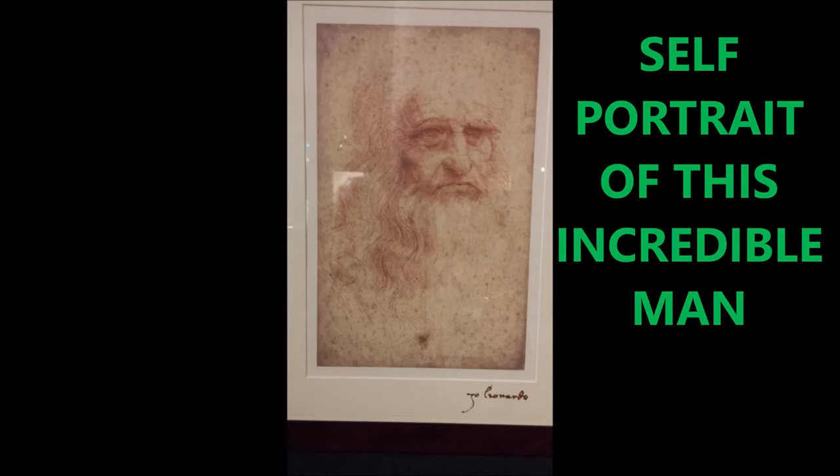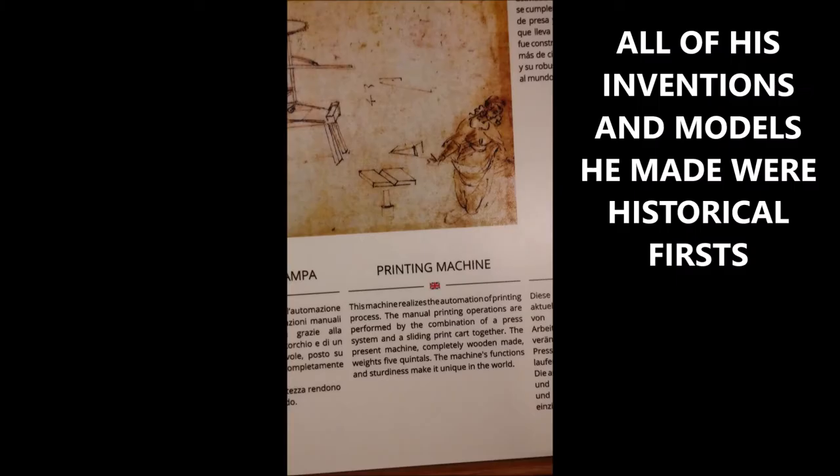Here's a self-portrait of this incredible man. Obviously he is quite aged when he did this, but this is a self-portrait, so I assume as an incredible artist, this is what he looked like.